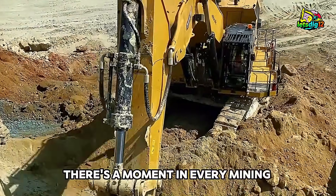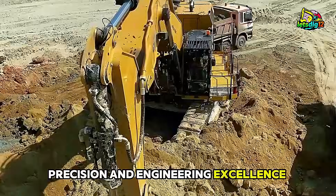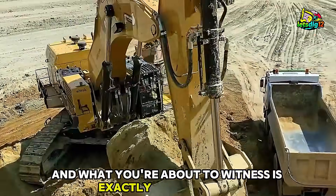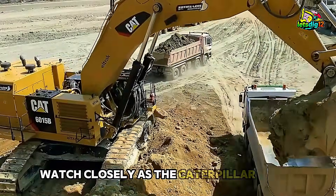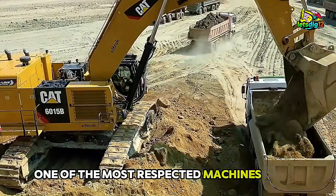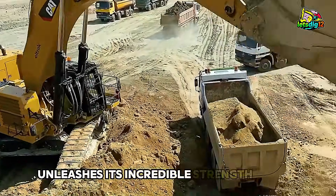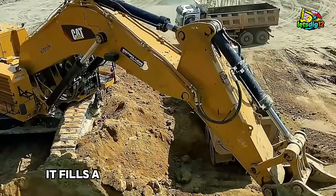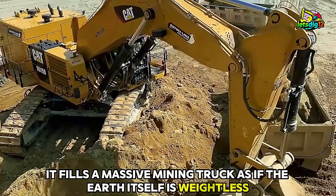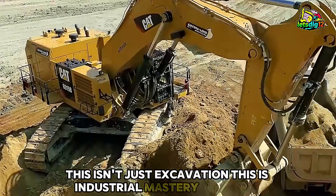There's a moment in every mining operation when power, precision, and engineering excellence align perfectly. And what you're about to witness is exactly that moment. Watch closely as the Caterpillar 6015B, one of the most respected machines in the heavy equipment world, unleashes its incredible strength. In just two passes, it fills a massive mining truck as if the Earth itself is weightless. This isn't just excavation — this is industrial mastery in motion.